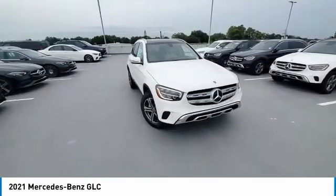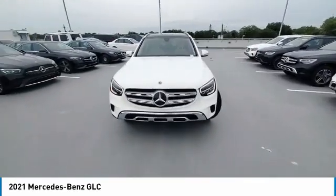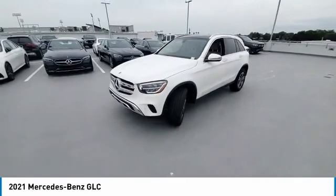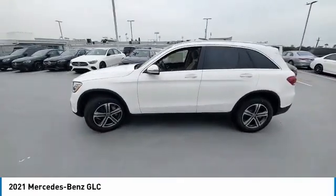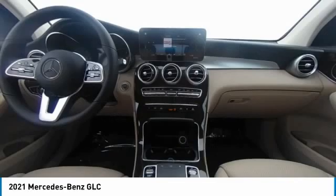Heated mirrors, electronic stability control, alloy wheels, power lift gate, brake assist, traction control, remote keyless entry, rain sensing wipers, panorama sunroof, rear fog light.